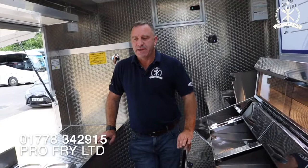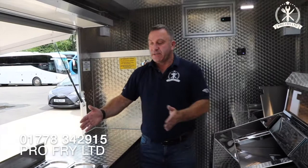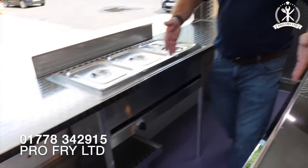This particular van has got what we would call our six-pot bain-marie. We've changed our quarter pots to two half pots, and that gives a really nice amount of food storage while we've still got a decent amount of room in the centre of the van for serving our customers.